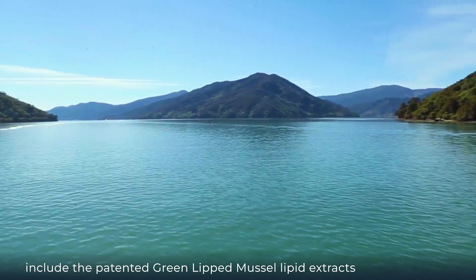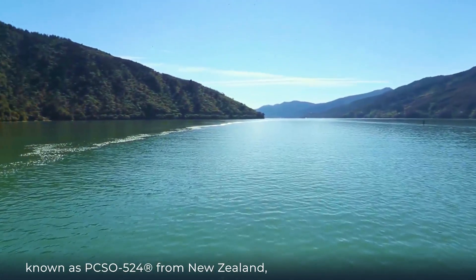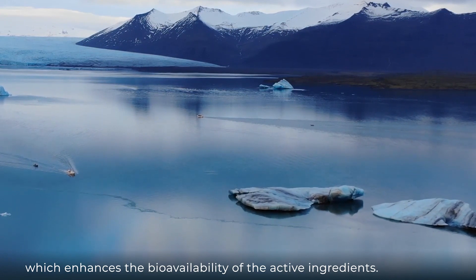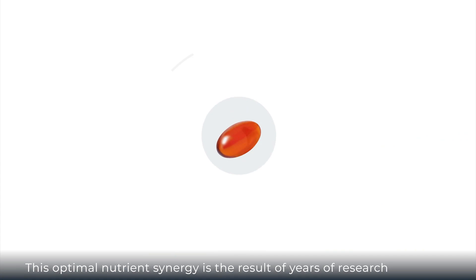The key active ingredients in this advanced formula include the patented green-lipped mussel lipid extract known as PCSO-524 from New Zealand, and high-phospholipid krill oil from the Antarctic Ocean, which enhances the bioavailability of the active ingredients.